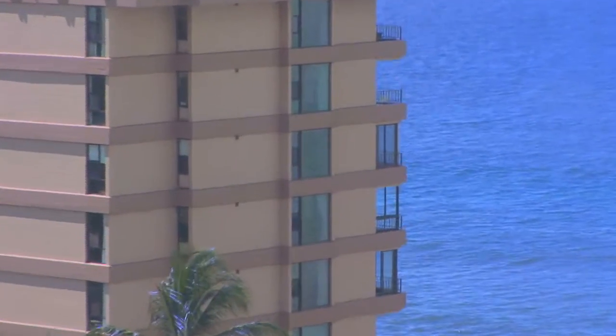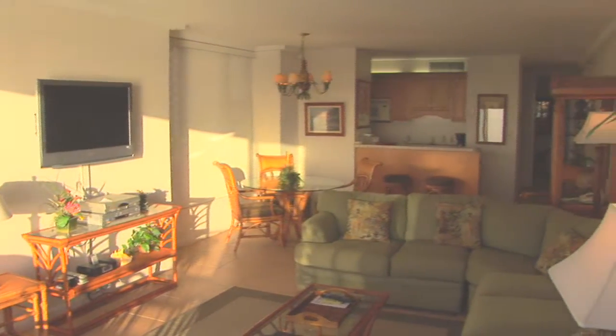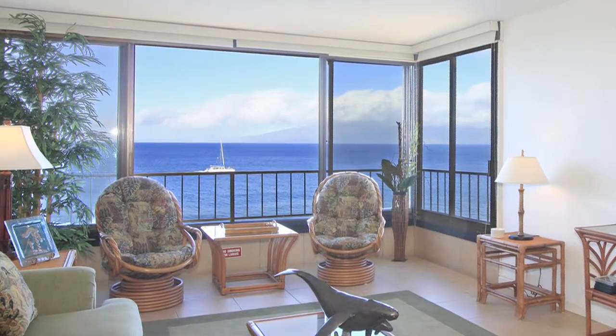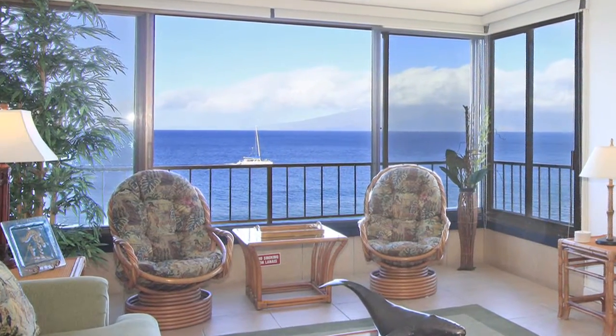The Maui Kai Unit 808 is a one-bedroom, one-bathroom corner unit condominium spread across 587 square feet of living area plus an additional 117 square feet of enclosed lanai area. The Maui Kai Unit 808 is offering the very best in beachfront condominium resort living.